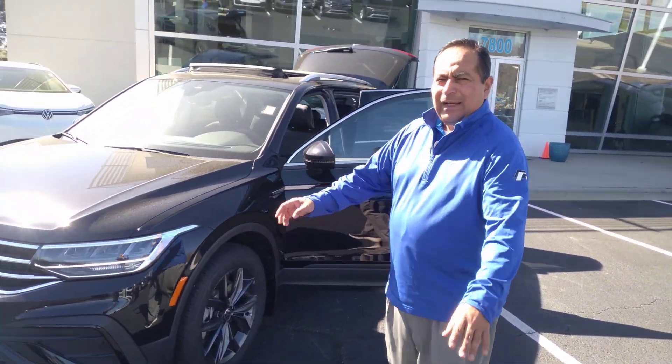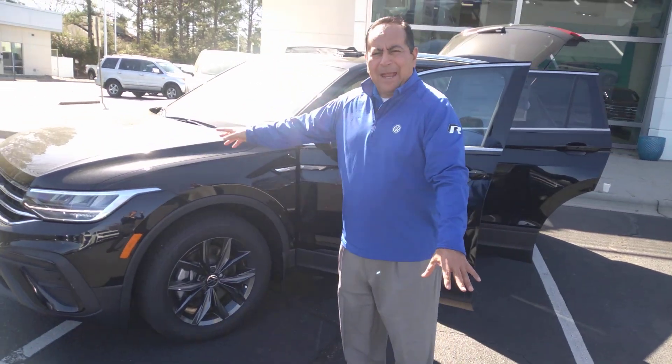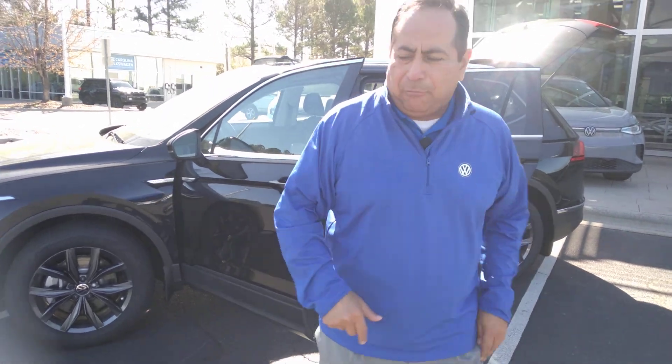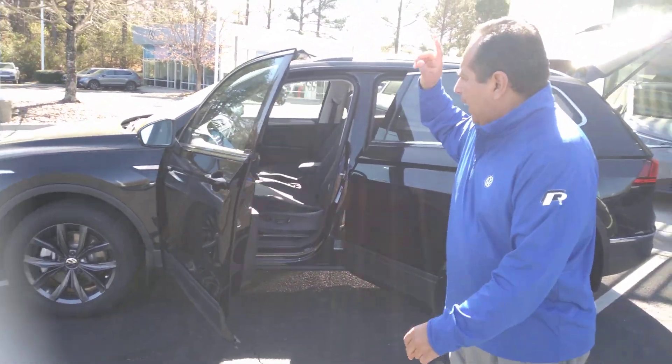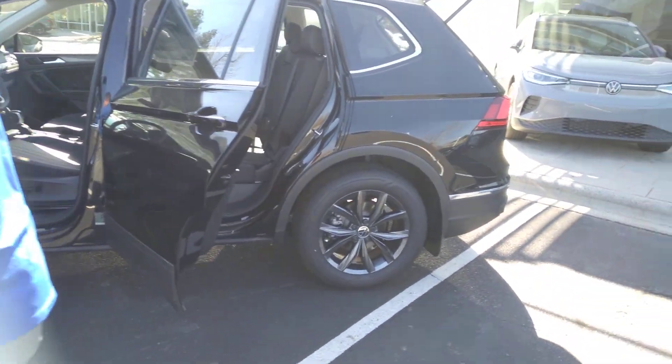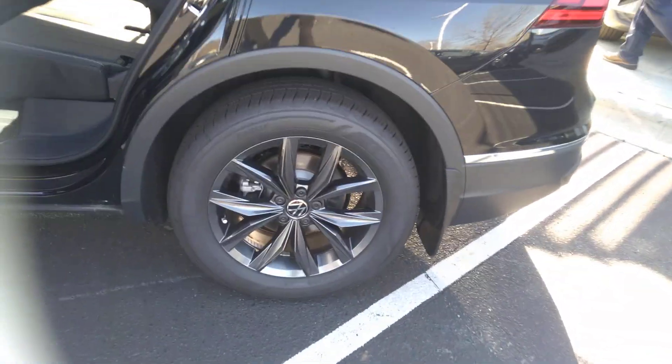I promise you it is black — as you can see, all the polishing is covered on this vehicle, so we'll take care of it. Once again, SE black on black, it's got the nice black wheel package on it — well, actually it's just the darker wheels on the vehicle.